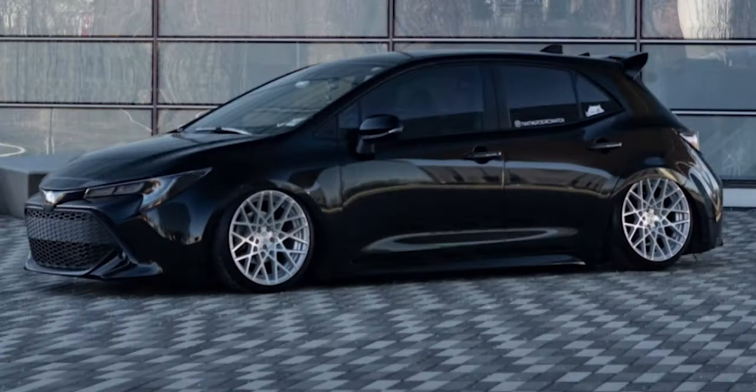Next we have our first example on air suspension. It's a similar wheel and tire setup to some of the previous cars, but I wanted to show an example on air as well. Here we have a 2019 with some Rotiform BLQs — 18 by nine and a half plus 35 — with a 215/40 tire, so running quite a bit of stretch. This is all sitting on Air Force air suspension.